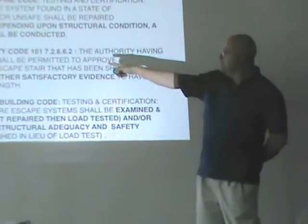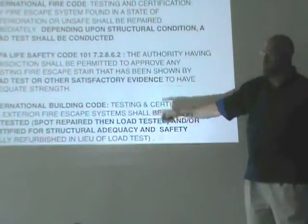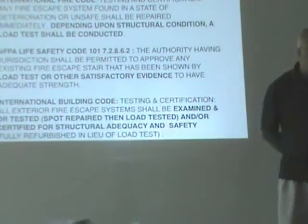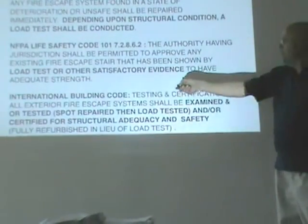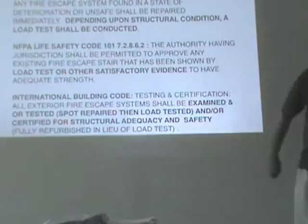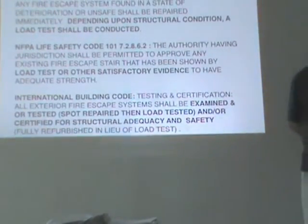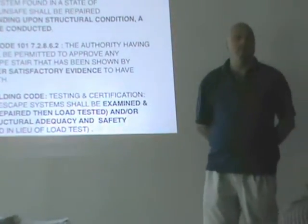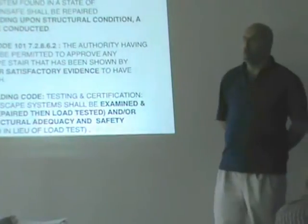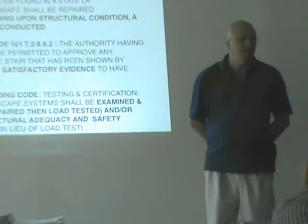The NFPA says: the authority having jurisdiction shall be permitted to approve any fire escape system that has been shown by a load test — or evidence of adequate strength. So NFPA says load test is the primary way to go. These things are 75-plus years old. You give me other evidence of strength and I will forgo the load test. But in your mind, day one, when a fire escape comes down your path, what's automatically called for? Load test.